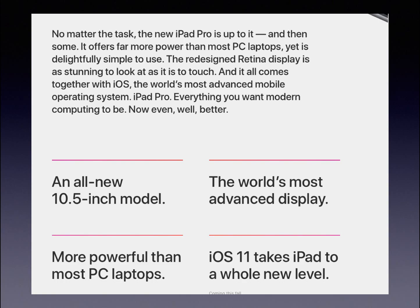iOS 11 has some new features with Control Center and a few things with iPad Pros, but there aren't too many iPad Pro users out there so I'm not going to get too into that. It does have some amazing features so go check out the Apple website. There is also a dock at the bottom of the new iPad Pro, which is pretty awesome.